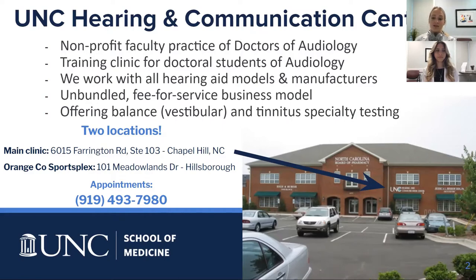In addition to fitting adults with hearing aids, we also offer balance or vestibular specialty testing, as well as tinnitus specialty testing. We now have two locations: our main clinic on Farrington Road in Chapel Hill, and a satellite clinic where Dr. Patricia Johnson sees patients at the Orange County Sportsplex in Hillsboro, North Carolina. For appointments, call us at our main number on the screen.